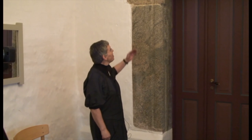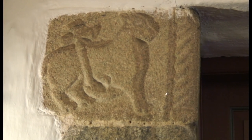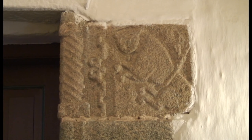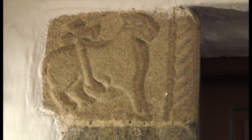Vi står nu foran mandsindgangen, og her ser vi de fine figurer, som er udhugget på hver side af indgangen. Der er også en overlægger over døren, men den er til gengæld ganske bar for figurer. I venstre side ser vi et lam, og der er et kors over ryggen af lammet. Det skal forestille Kristus, der er Guds lam, og Kristus, der har sejret – det viser korset om ryggen. Og i højre side ser vi en slange og ved siden af slangen en løve. Højre side viser det onde, og venstre side det gode – kampen mellem det gode og det onde, som mennesket står i hver eneste dag.